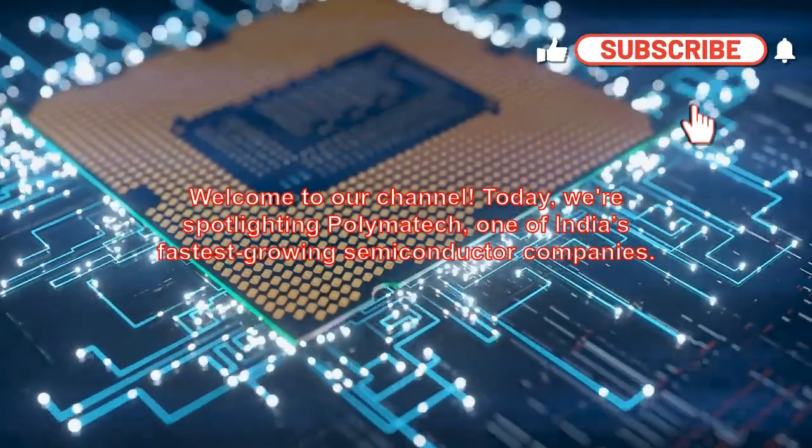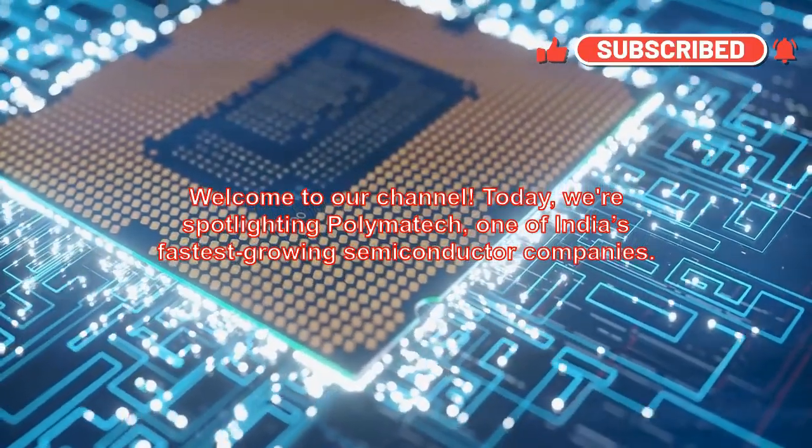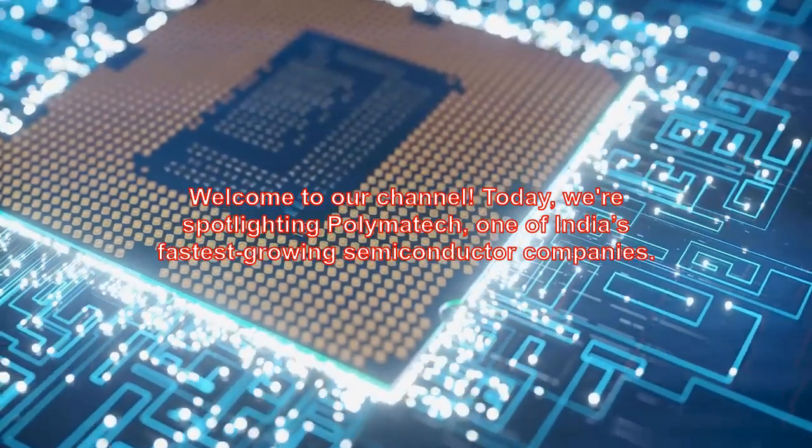Welcome to our channel. Today we're spotlighting Polymatech, one of India's fastest-growing semiconductor companies.